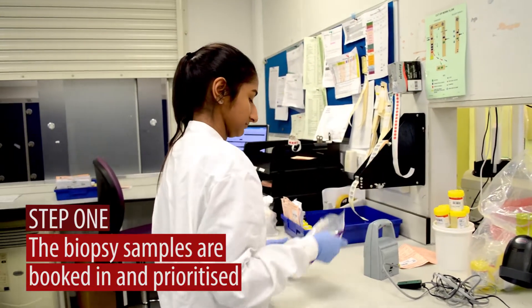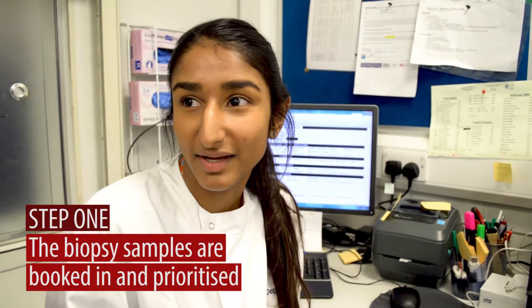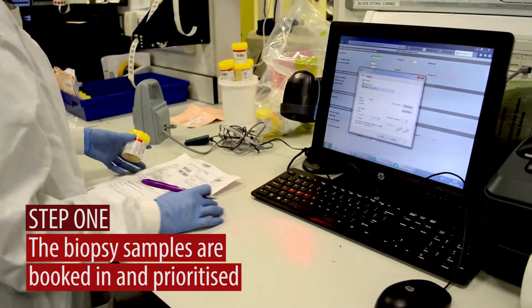My name is Sarah, and I'm an advanced biomedical support worker. When a biopsy arrives, if it's an urgent specimen, we might prioritise it, and then we book it in. You learn a lot about anatomy, and that's what I find really interesting.